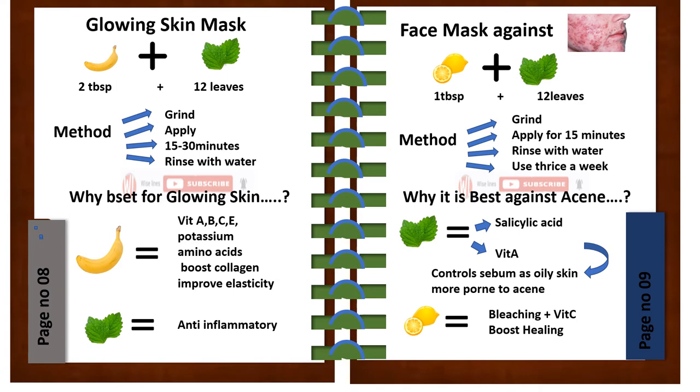One of the best uses of mint is against acne. For this purpose, take one tablespoon of lemon plus 12 leaves of mint. Method: grind, apply for 15 minutes, rinse with water, and use thrice a week. Mint has salicylic acid and vitamin A which controls sebum, as oily skin is more prone to acne, so it controls acne. Lemon has bleaching properties plus vitamin C which boosts healing.